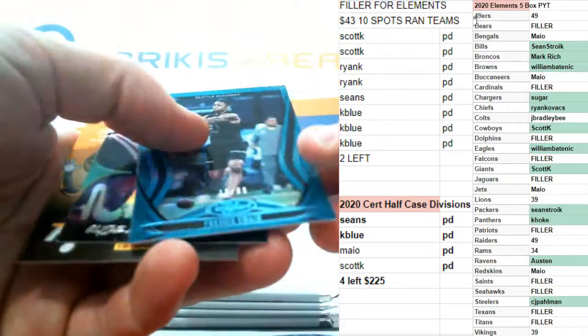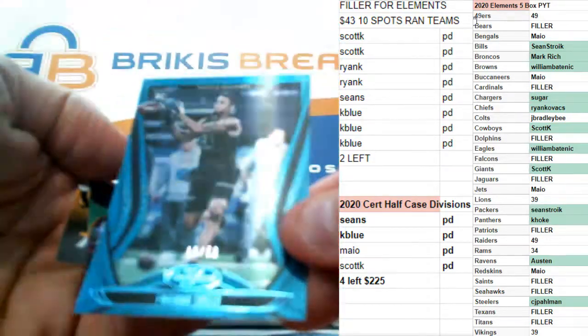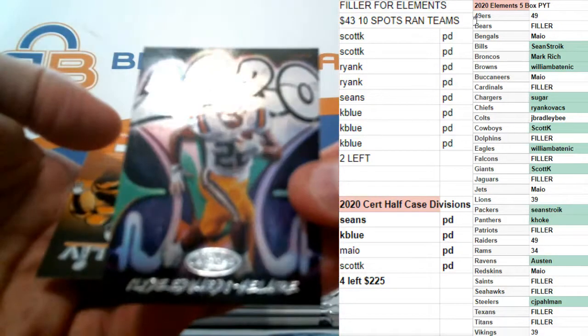This one is rookie numbered to 50, 15 of 50. Freddie Swain out of 50. And there's Edwards-Helaire again on the rookie.